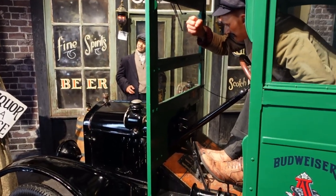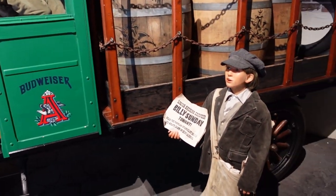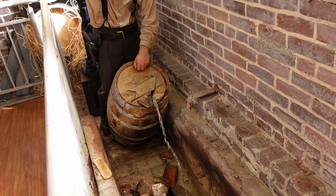We're now at the Prohibition Museum here in Savannah, and although it doesn't have a direct movie tie-in, you gotta love the vibes if you're enjoying the history scene. It's very reminiscent of Boardwalk Empire, so check out some of these clips that we see here.